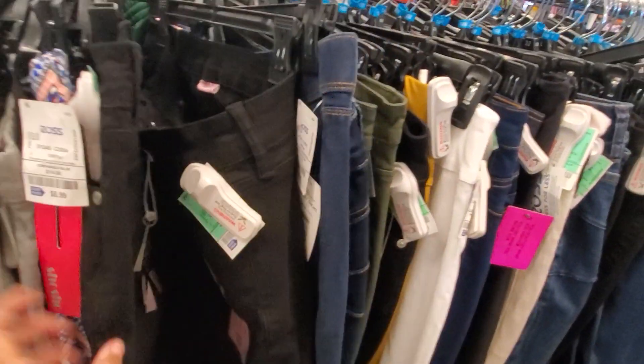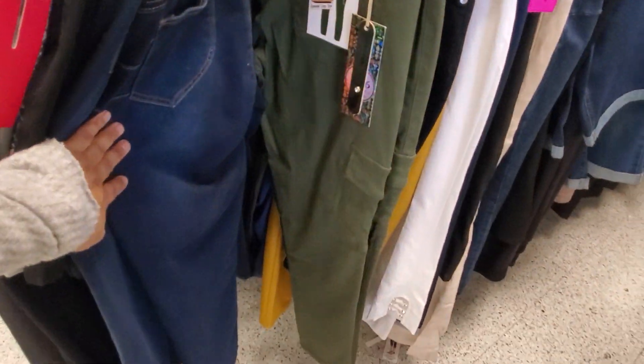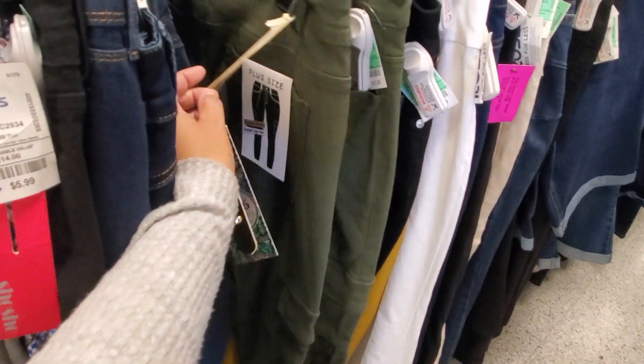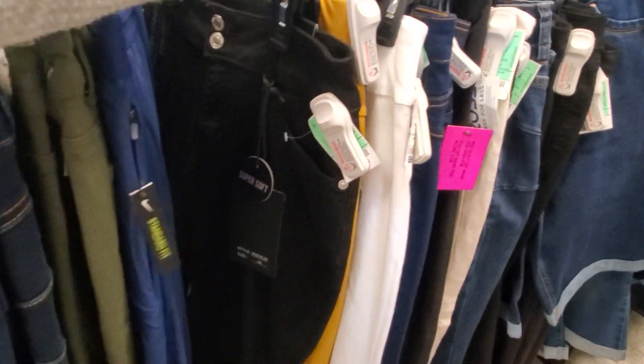Curvy shorts. They have a cargo style if you're into that, and it's only $14. They also have the black for $14.